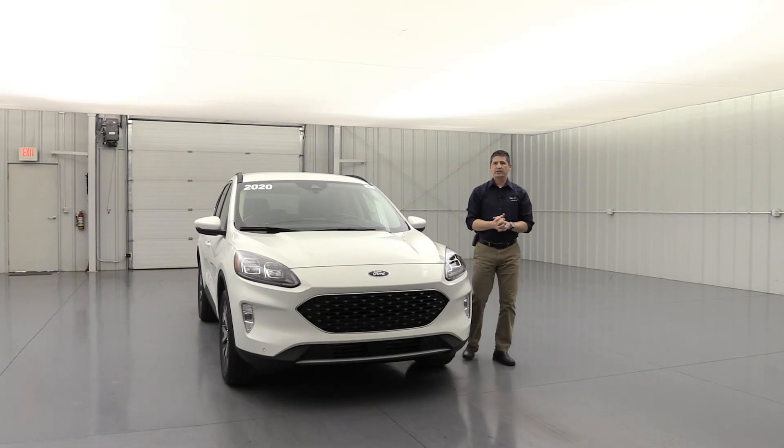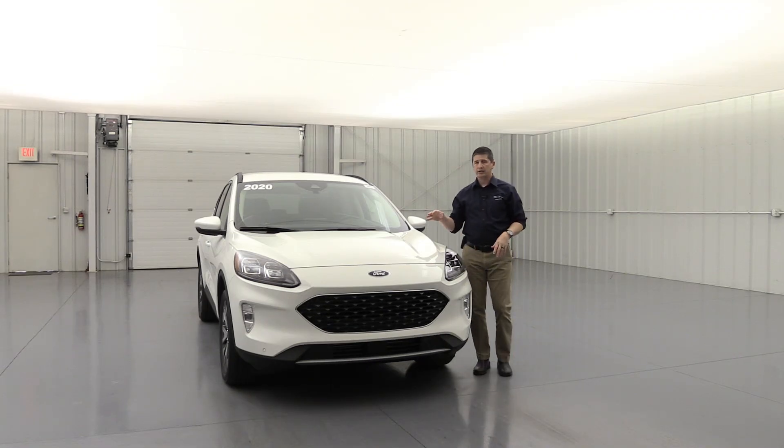Moving to the front — the titanium trim is where you can get the hybrid engine, but we're breaking those into two separate videos. The titanium hybrid will be in a separate video. For now, let's talk about the gas engine and drivetrain. It is only available in all-wheel drive for the titanium, and it comes with a 2.0 liter EcoBoost engine. Let's pop the hood as we talk about the numbers.